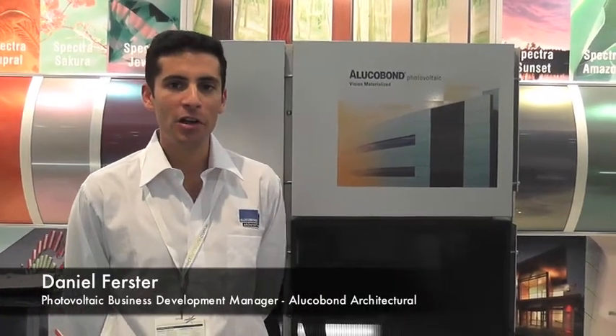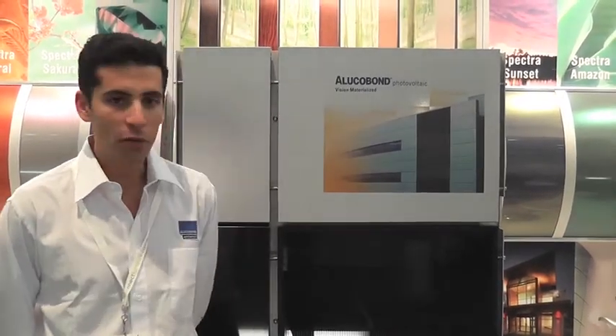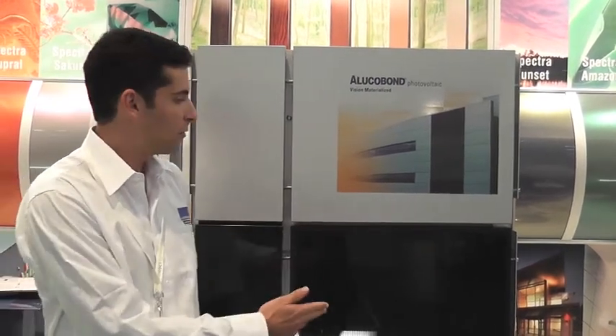Daniel from Lucabon Architectural Australia. We're here at DesignX and we're just introducing to market our new product, Lucabon Photovoltaic.